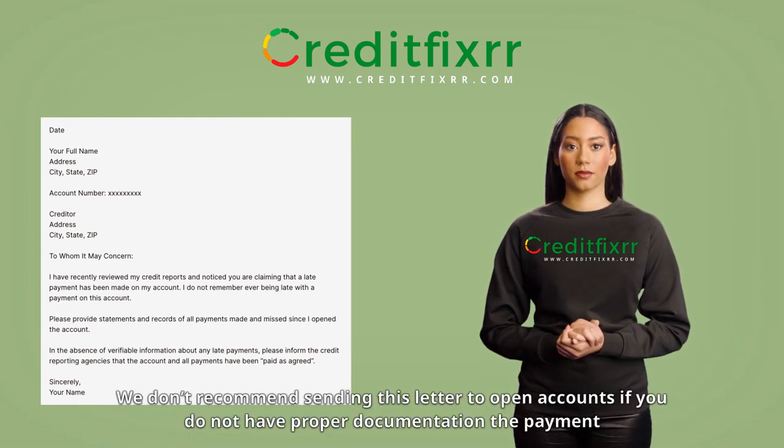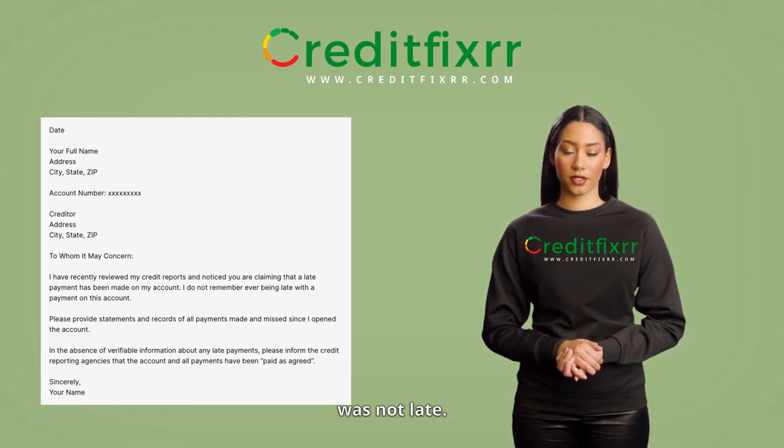Pro Tip 1: We don't recommend sending this letter to open accounts if you do not have proper documentation that the payment was not late.